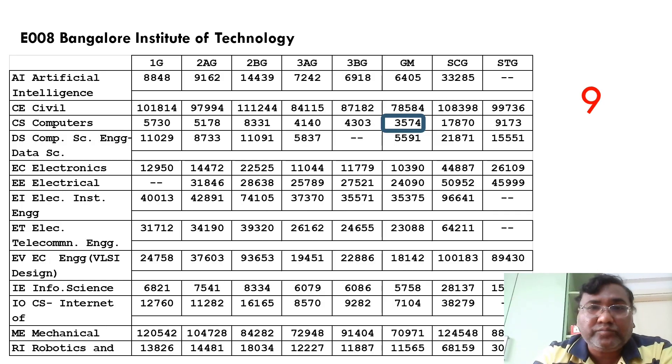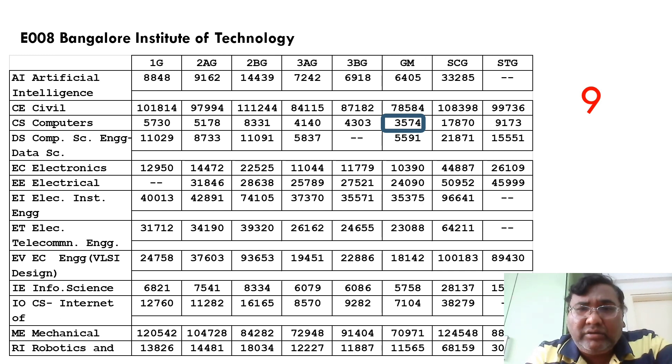The ninth college is Bangalore Institute of Technology, with code E008. The computer science closing rank is 3574. These are all very good options — you can consider their computer specialization as well as other branches including electronics specializations, which are also good.